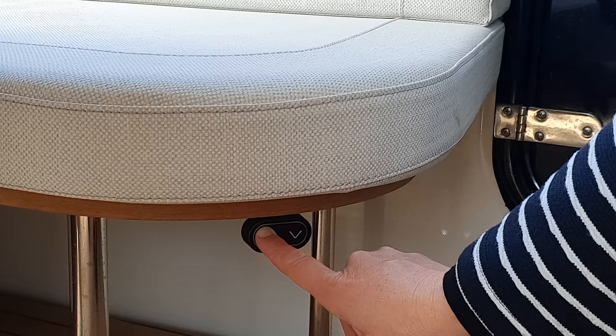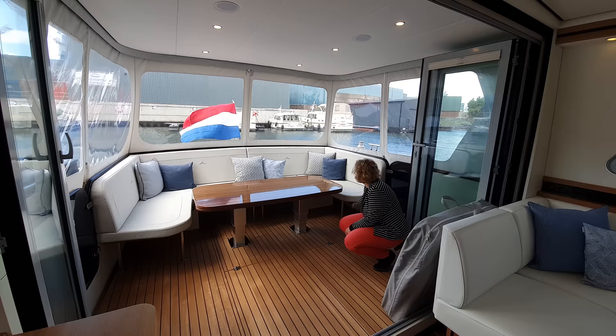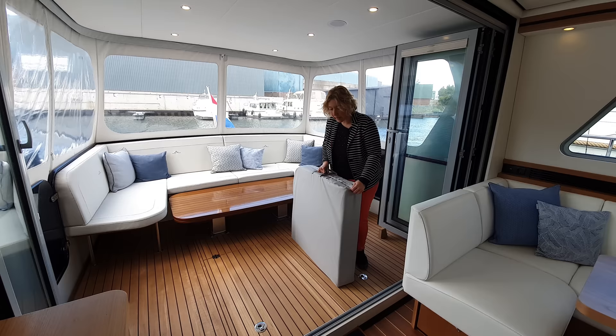The cushion set is here. The table is delivered in a bag — you can easily stow it in the bag, or perhaps in the cabin when there are no guests.